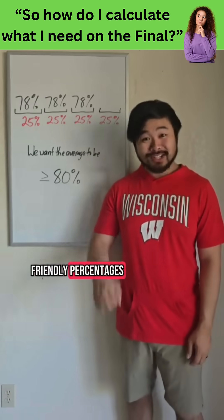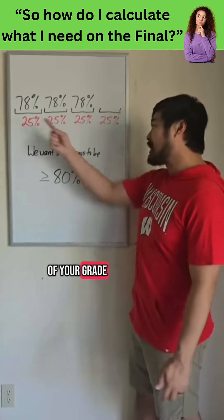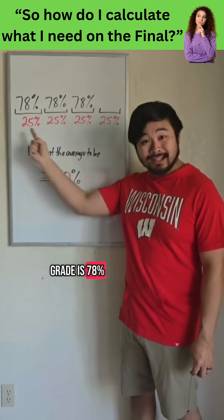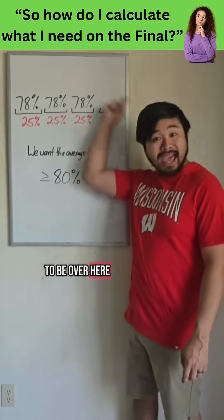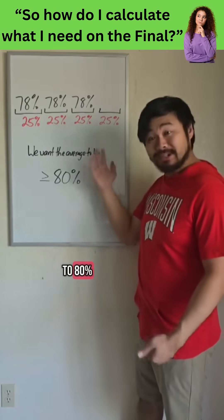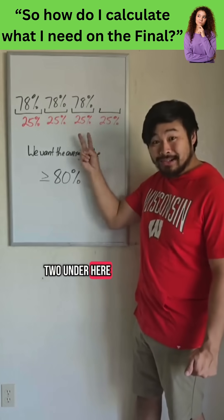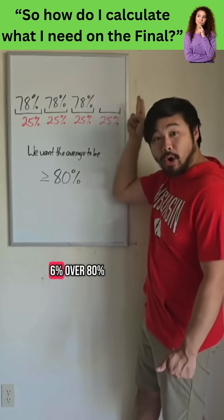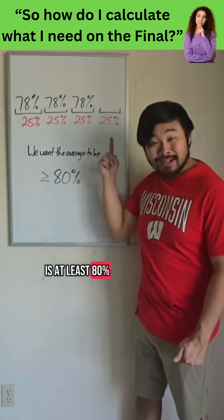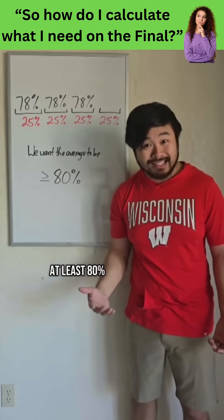If we have friendly percentages, like knowing 75% of your grade and wanting 25% of your grade, we could break it up like this. 75% of your grade is 78%, so what needs to be over here so the average is at least 80%? In relation to 80%, we were 2 under here, 2 under here, 2 under here, so that means we need to be at least 6% over 80%, so the average is at least 80%. So we need at least an 86% on the final to get an average of at least 80%.